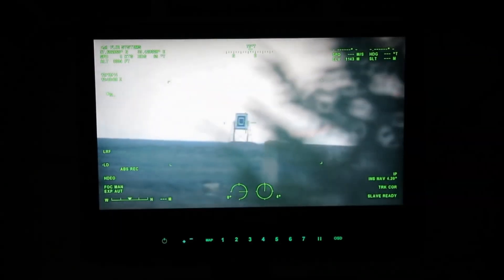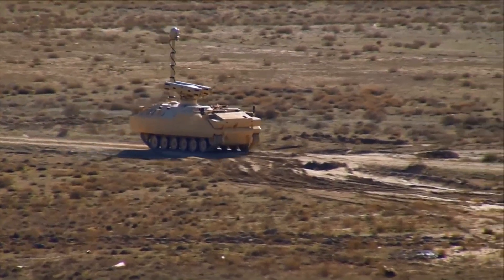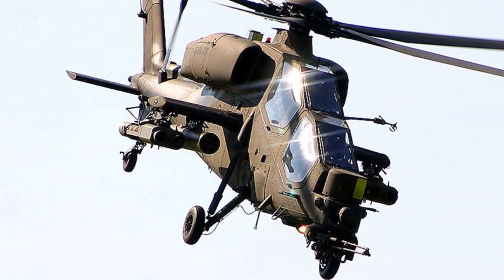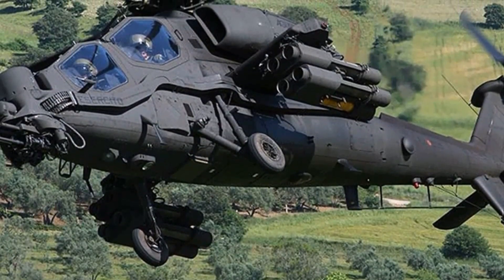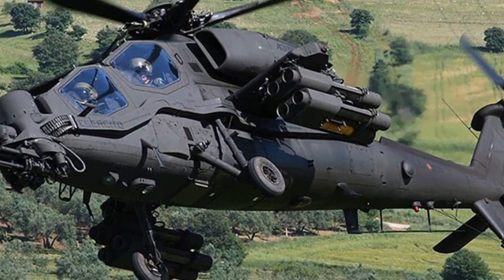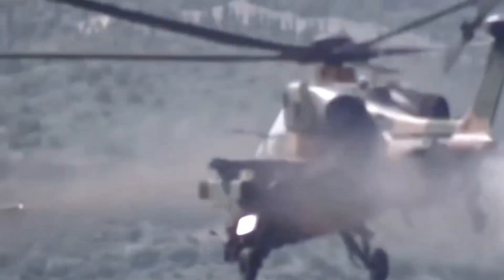With its accuracy, diverse warhead options, affordability, and adaptability to many launch platforms, the Jirit fills a key tactical gap. It brings new punch to helicopters and UAVs that previously lacked guided missile capabilities. The Jirit has proven itself in Turkish operations and attracted significant export interest.